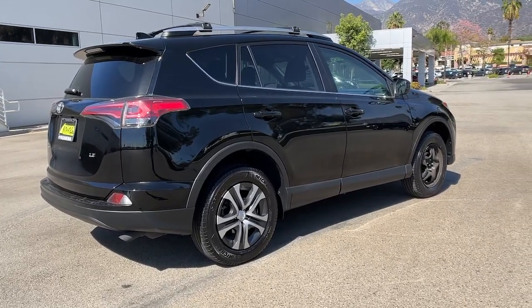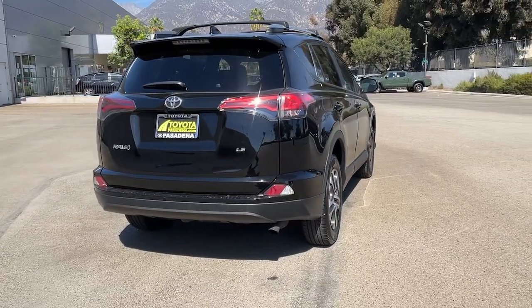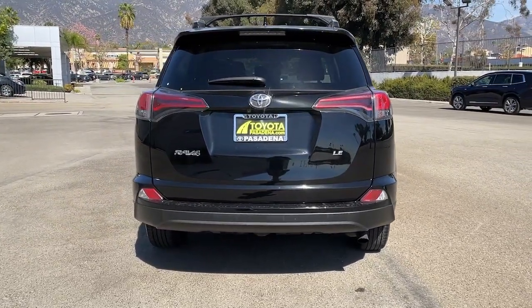With advanced safety tech, multiple driving modes to choose from, a smooth ride, and compact SUV versatility, you'll be ready for whatever lies ahead.